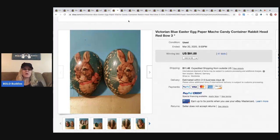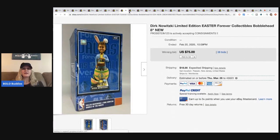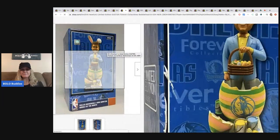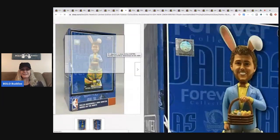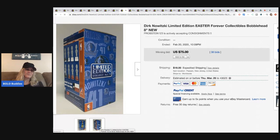The next item is this Dirk Nowitzki limited edition Easter Forever Collectibles bobblehead — a basketball player dressed like an Easter bunny standing in an egg. Sold for $75 with 38 bids plus shipping. For items like this, you can check the barcode or just type the information into the title to pull up comps.